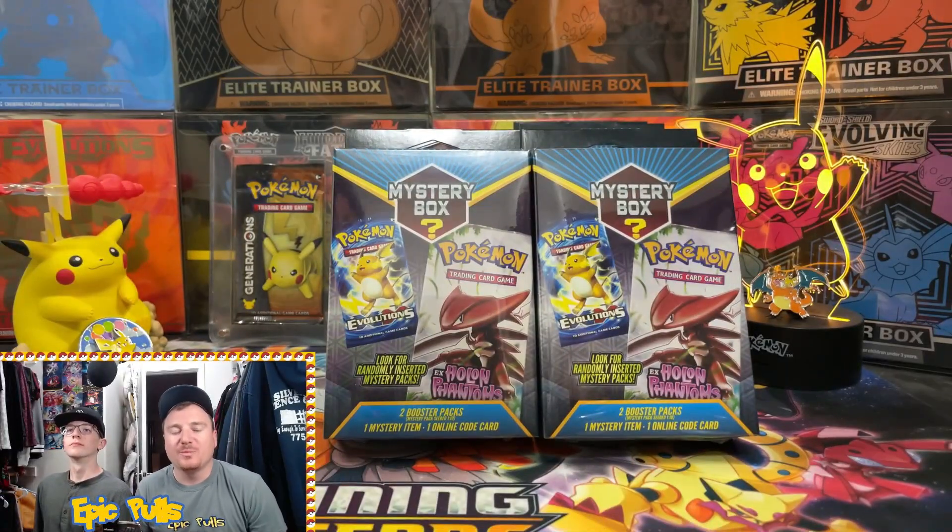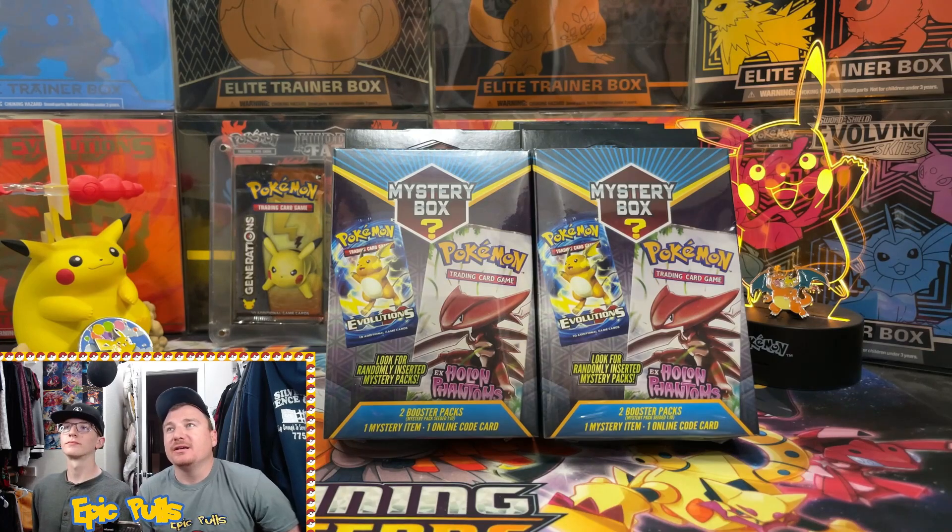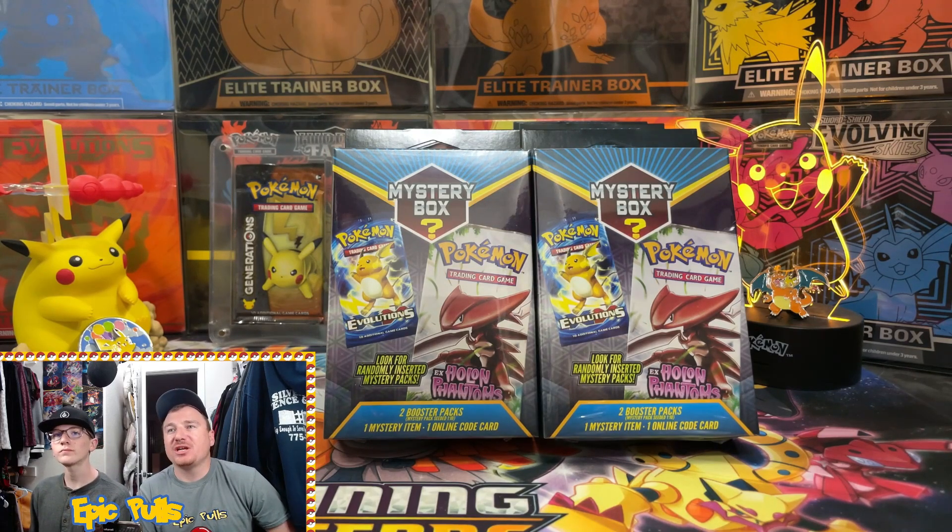What is up you guys and welcome back to the Epic Pulse channel. Today we're going to be cracking into eight of these new Walgreens mystery boxes with a chance at an EX Holland Phantoms pack. So make sure you guys are subbed up and if you're excited for the video, smash that like button.